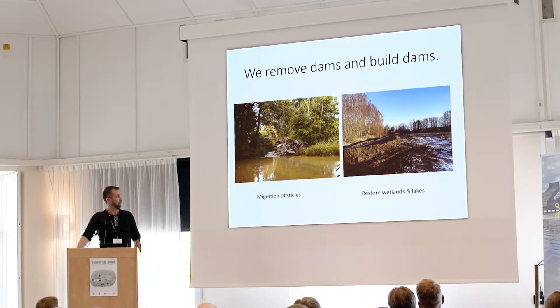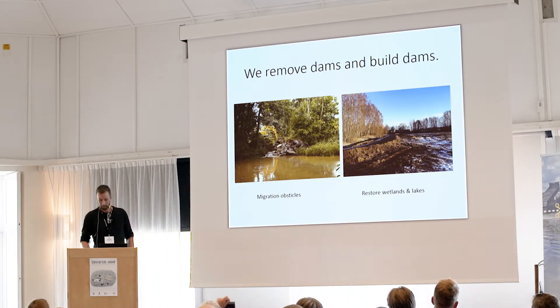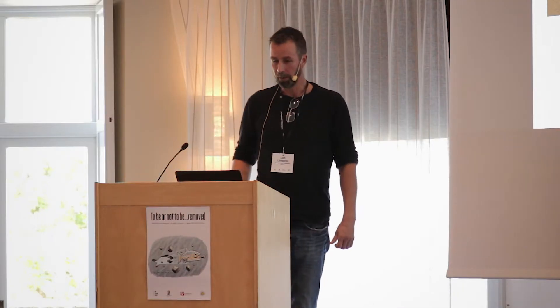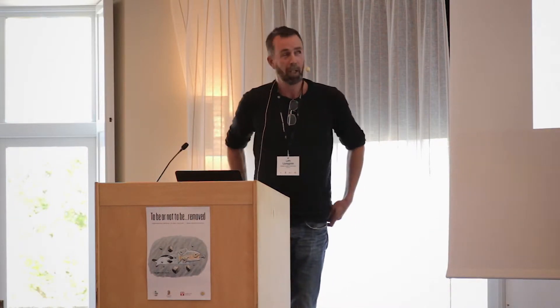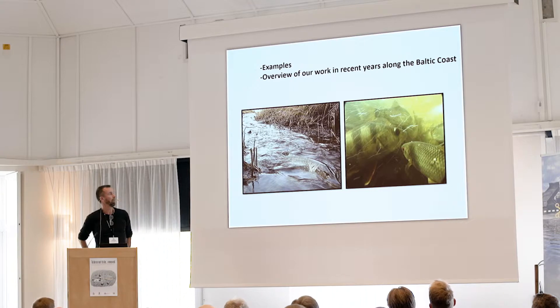We do have a lot of problems with migration obstacles. We actually do many things — we remove dams and we also build dams. A lot of focus has been on salmonid species, but in our group we work a lot with other species as well.